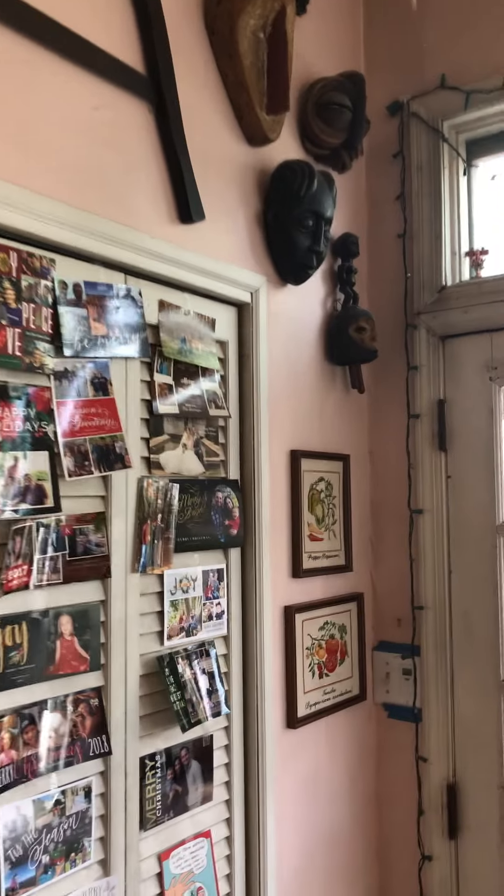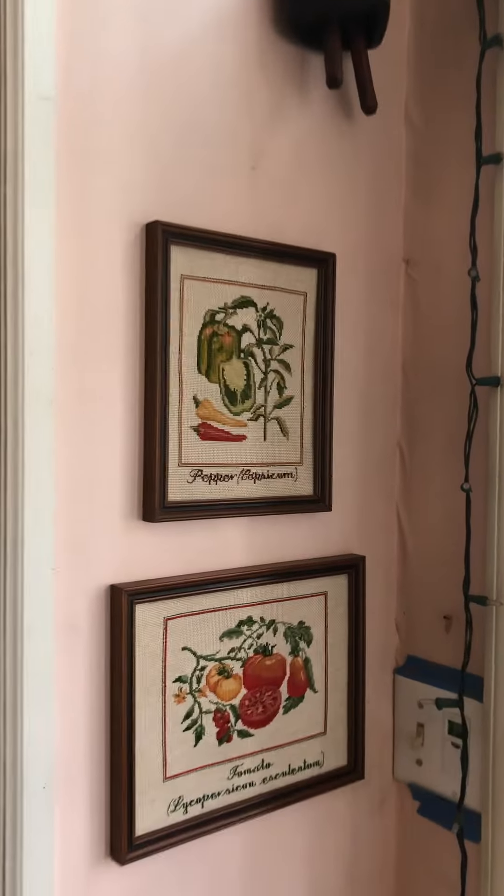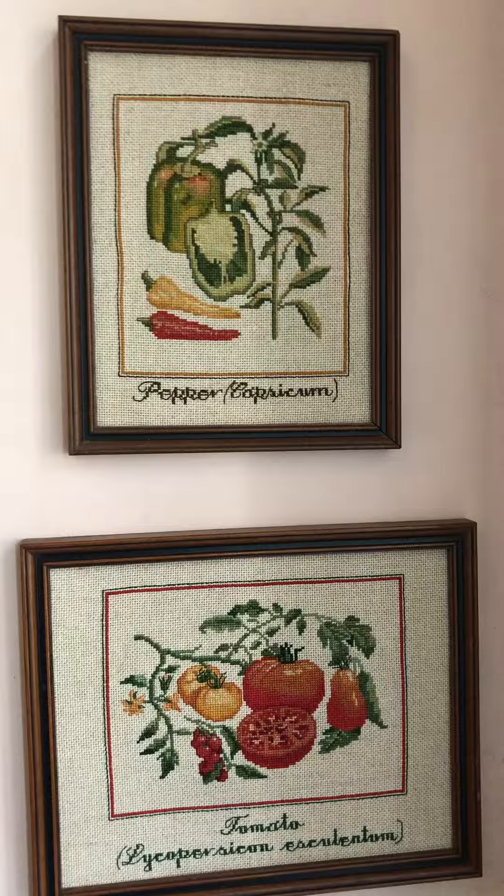And here we have some embroideries I did when I was going through my cross stitch phase.